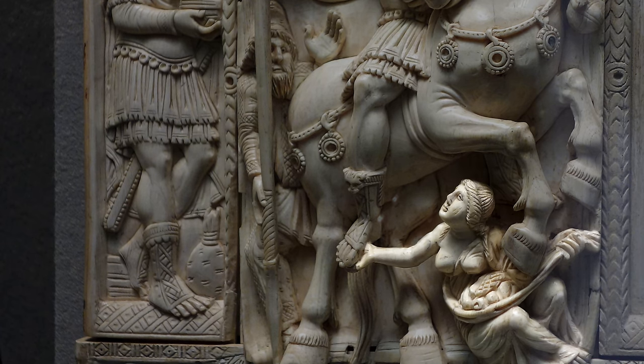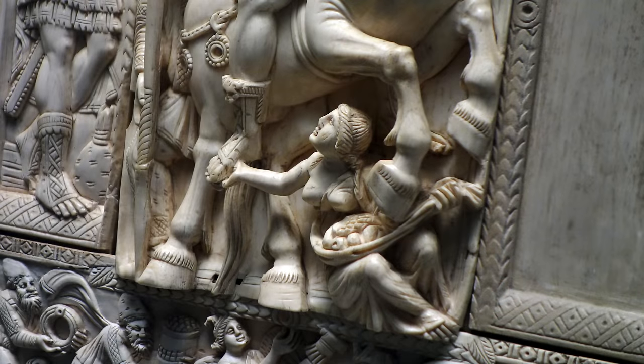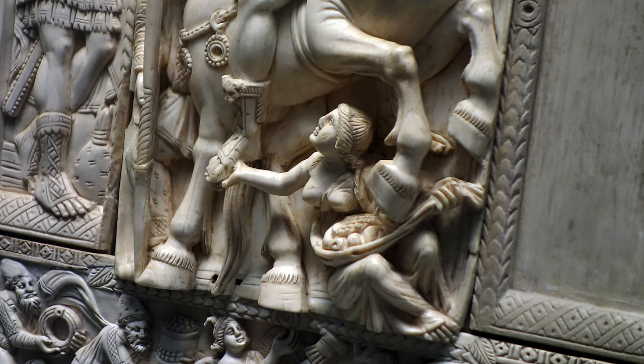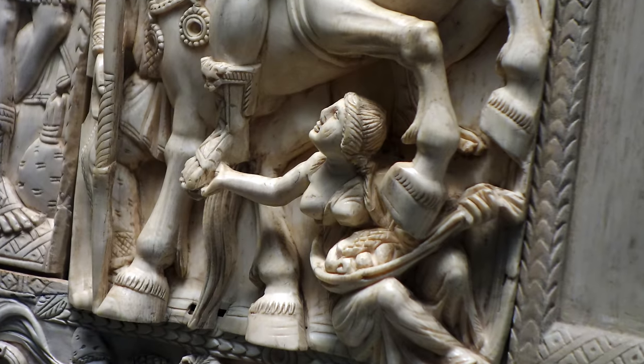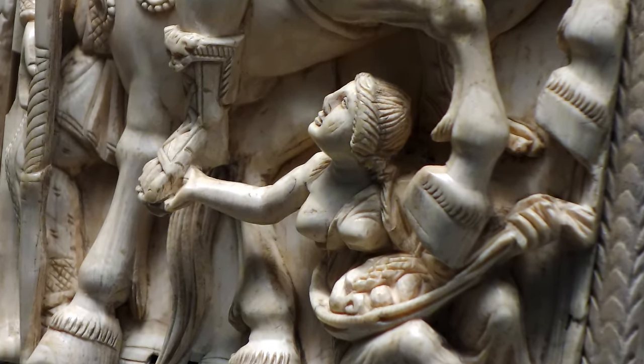Under the horse, we see a female figure. She's quite classicizing in the way that her drape has fallen off one shoulder, and she holds in the folds of her drapery fruits, so she becomes a symbol of plenty. Art historians think she represents perhaps conquered lands, or the bounty of the earth — a personification of the earth submitting to the emperor by holding the underside of his foot.